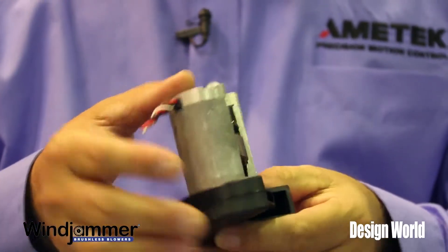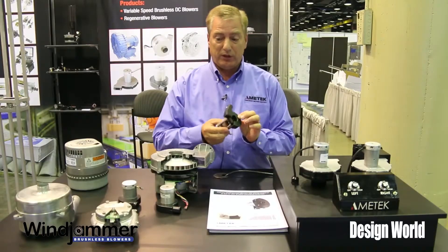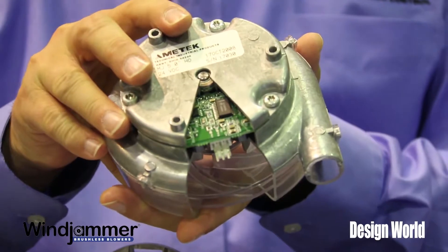Also in the packaging industry we are demonstrating our small Mini Jammers 3 inch in different varieties, and a 5 inch Mini Jammer which will produce more flow and more pressure.